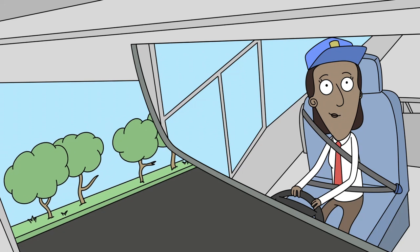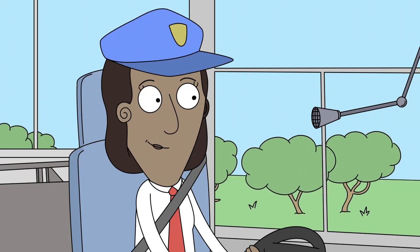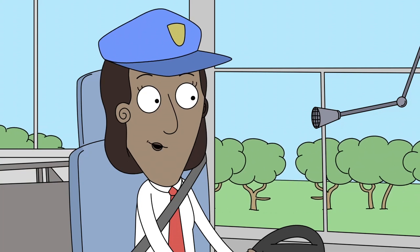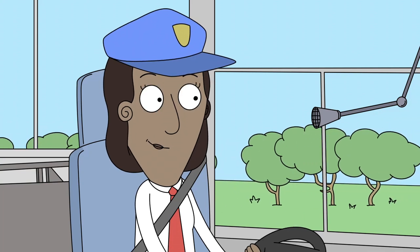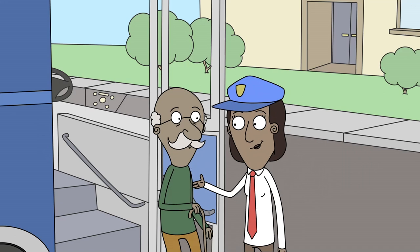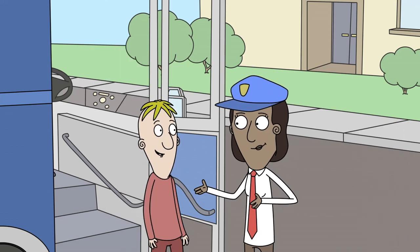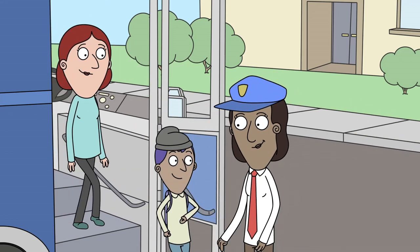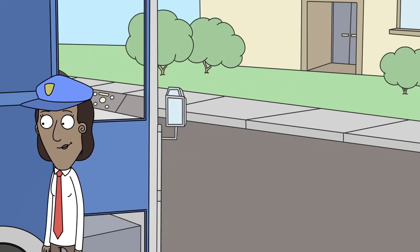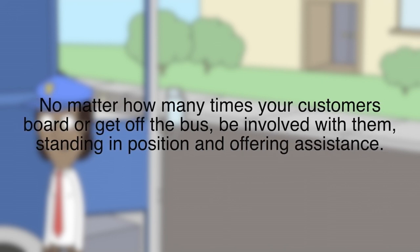While driving, check your passenger mirror and politely remind any standees to remain seated. As you near your destination, tell your passengers the schedule for arrival, any timetable for later events or departure, and a reminder to check for personal articles as they exit the coach. When you reach your destination, unload your passengers first, then take care of the baggage. Assist passengers off the bus in the same way that you helped them on. Once everyone has exited the vehicle, close and lock the coach doors to prevent unsupervised reboarding. No matter how many times your customers board or get off the bus, be involved with them — standing in position and offering assistance.